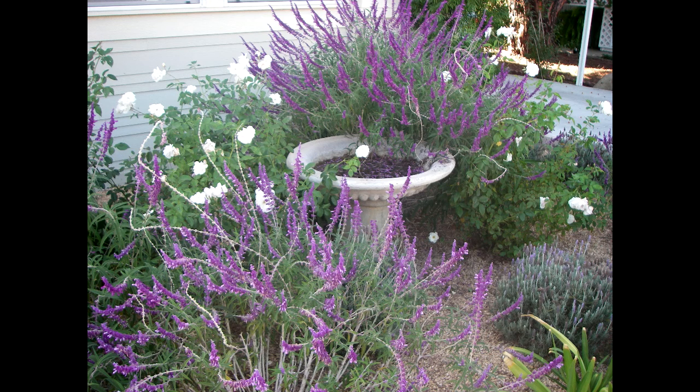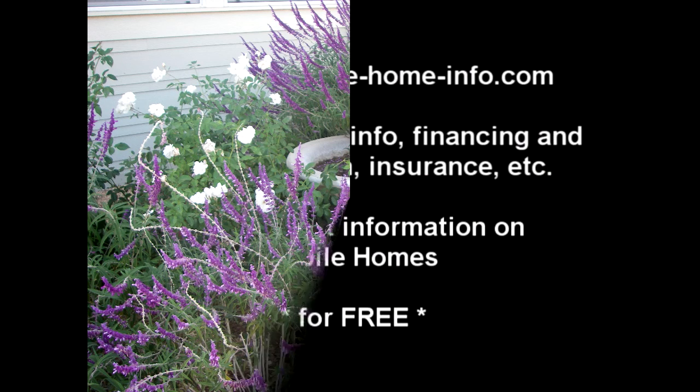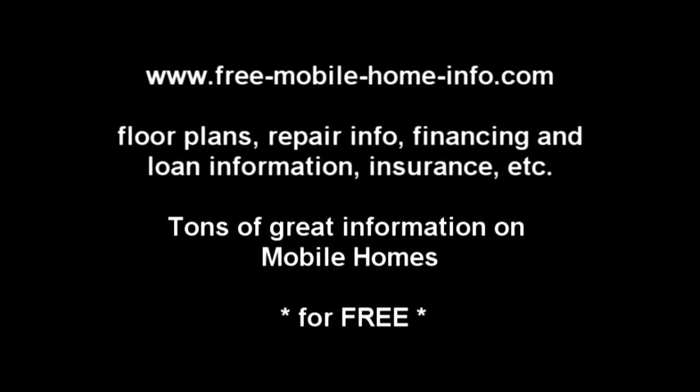Please remember, I don't sell homes. I have nothing to sell and no vested interest in you getting a new home one way or the other. I just hope this information was informative. Check out the website at freemobilehomeinfo.com — that is free-mobile-home-info.com — for tips, advice, recommendations, and free information on buying, selling, and owning a mobile home or manufactured home. If you like this video, please comment below and definitely check out the site. Thanks so much.